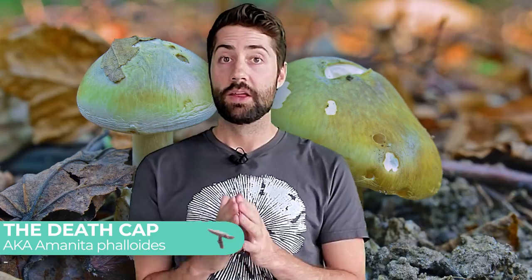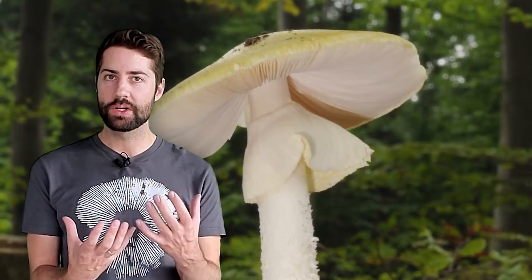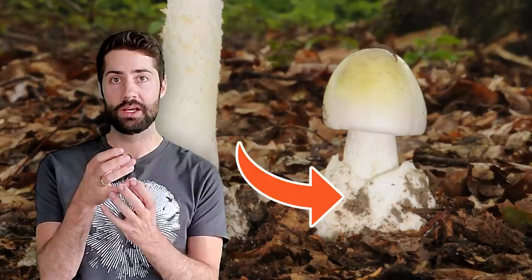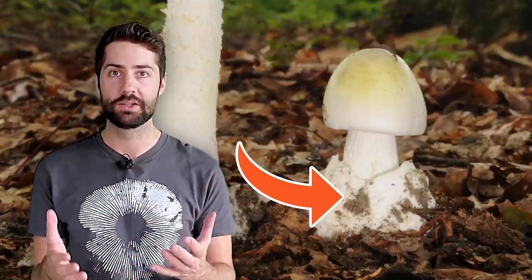That horrible scenario could happen if you're unlucky enough to eat the death cap, otherwise known as Amanita phalloides. This is by far the world's deadliest mushroom, responsible for most serious mushroom poisonings in the US and beyond. It's a pretty boring-looking mushroom — it typically has an olive green cap, the rest of the mushroom is usually white, the gills underneath are that classic Amanita white, and it also has a volva at the base, which is also classic for Amanita species.